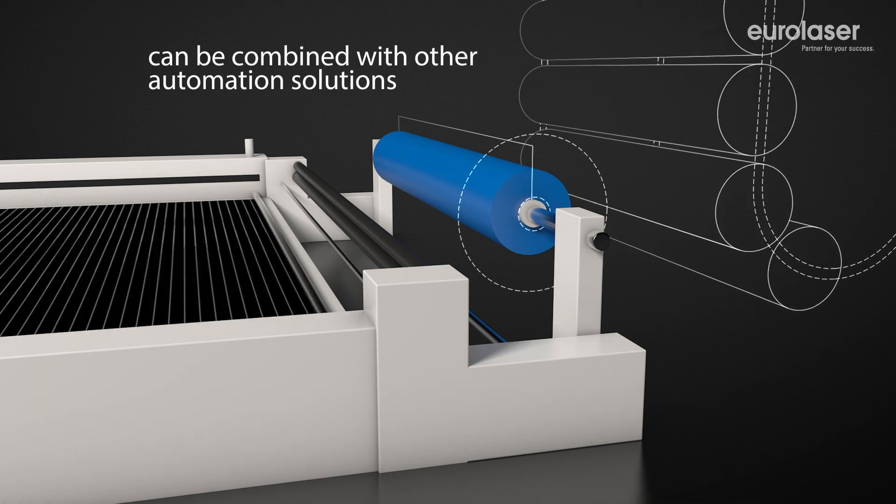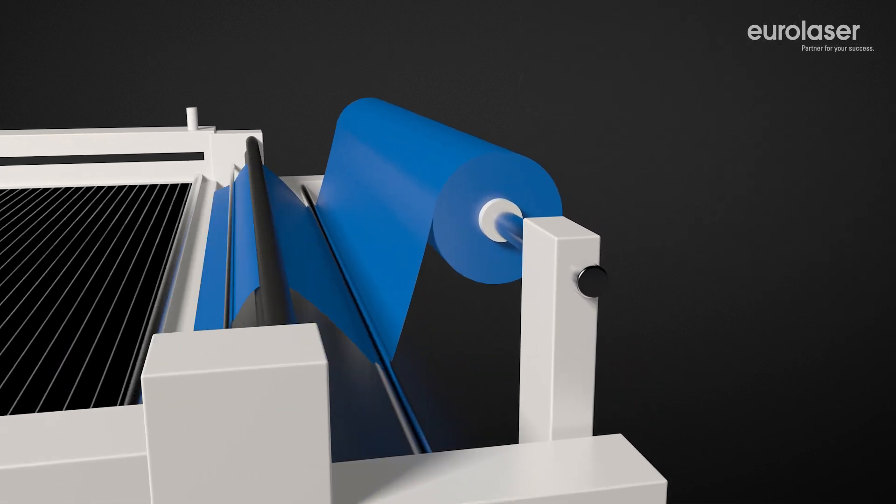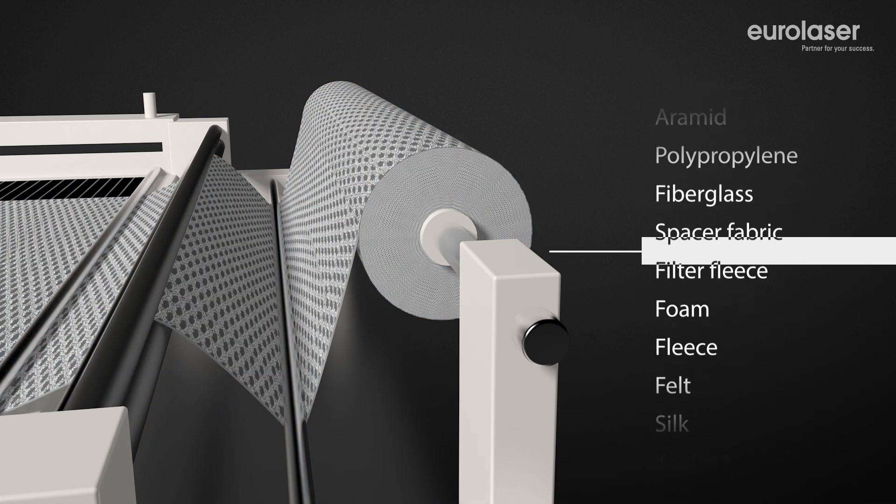Thanks to our modular concept, you can integrate other automation solutions into your machining process. The number of materials you can process with our ultra-modern CO2 lasers is endless.